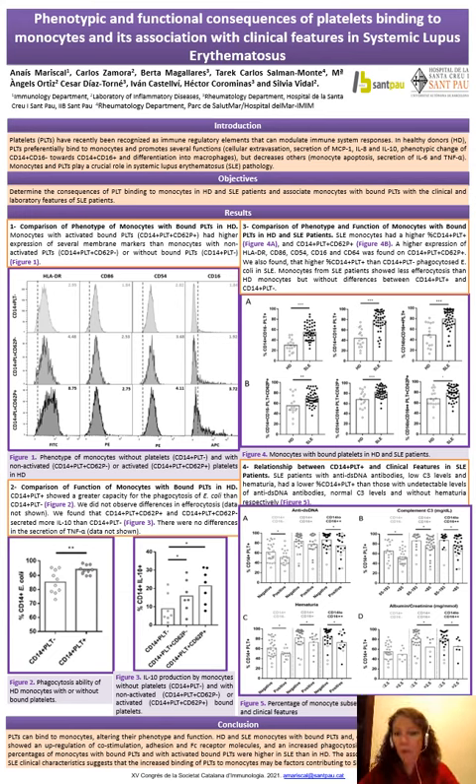Hi, my name is Anais Magiscal from the Immunology Department in Hospital de la Santa Cruz en Pau in Barcelona. I present a study entitled Phenotypic and Functional Consequences of Platelet Binding to Monocytes and its Association with Clinical Features in Systemic Lupus Erythematosus.